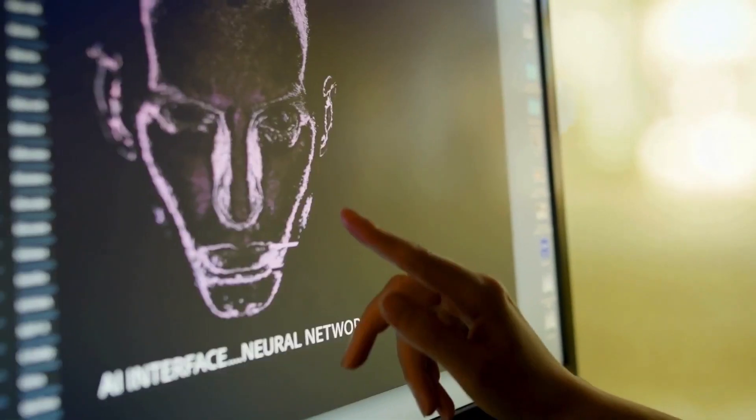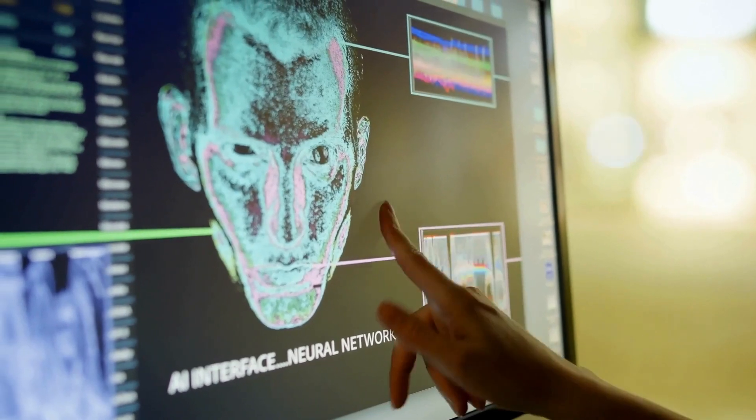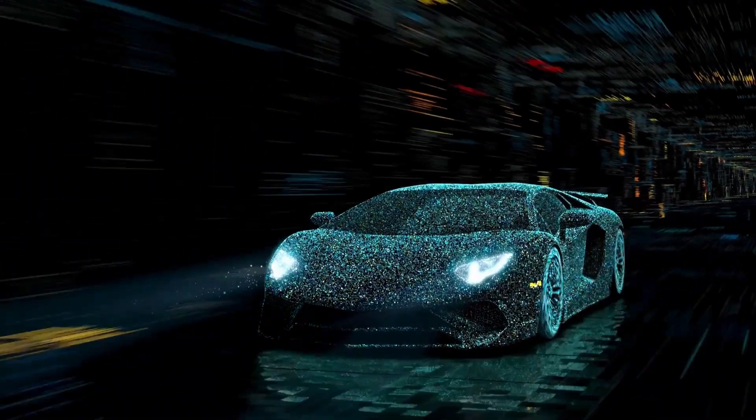The BMW X5 xDrive45e, a plug-in hybrid SUV, comes with an array of advanced driver assistance features under the BMW Driving Assistance Professional Package.